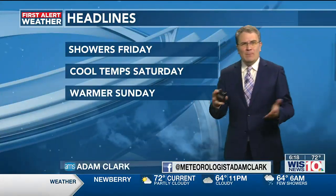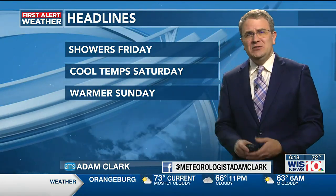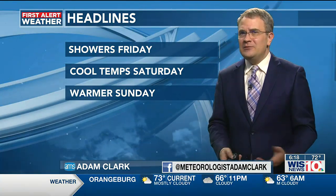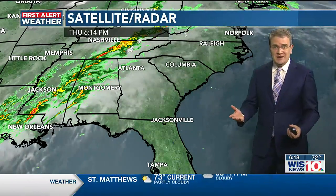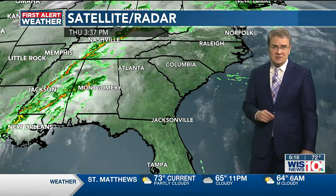We've got a shower or two for your Friday morning. Some cooler temperatures filter in Saturday, and it's warmer Sunday but with that warmth comes a little more cloud coverage. Right now we've got cloud coverage moving in from the cold front approaching from the west. You can see the heavier rain showers in Mississippi, Alabama, and portions of Tennessee — that gets here for tomorrow morning.